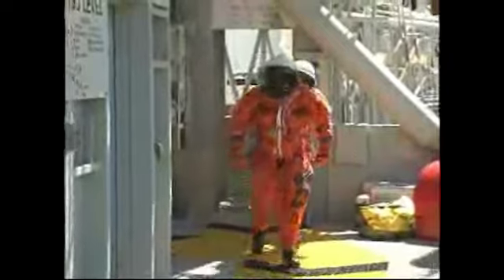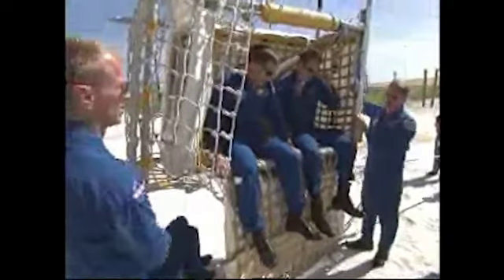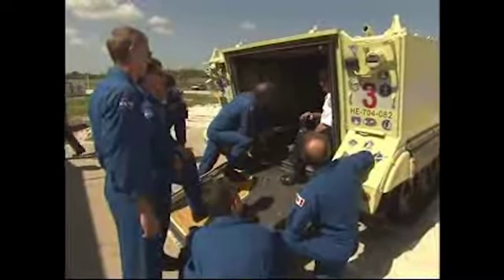The astronauts practiced emergency escape methods involving the slide wire baskets and M-113 armored personnel carriers. This safety training could help them rapidly exit the launch pad area in the event of an emergency at the pad.